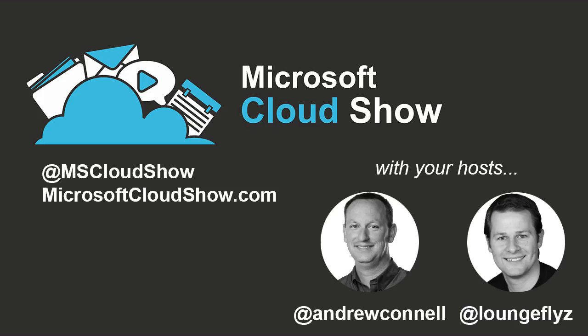Welcome to the Microsoft Cloud Show, the only place to stay up to date on everything going on in the Microsoft Cloud world, including Windows Azure, Office 365, SharePoint, Exchange, Lync, and related technologies. Just the information, no marketing, no BS. I'm Chris Johnson, and I'm Andrew Connell, and we're just two dudes telling you how we see it.